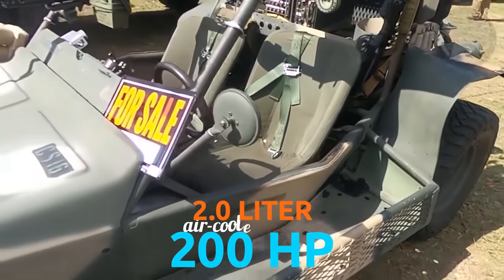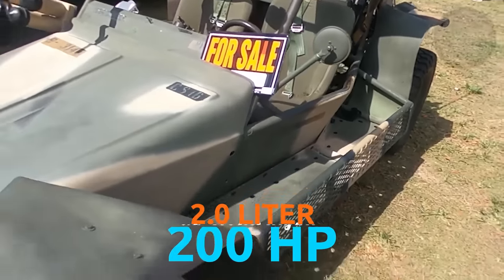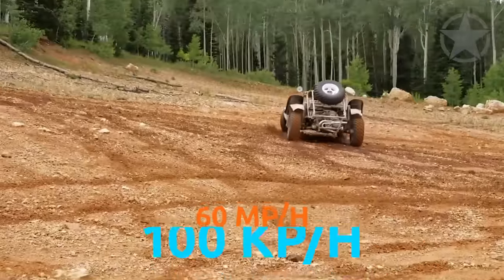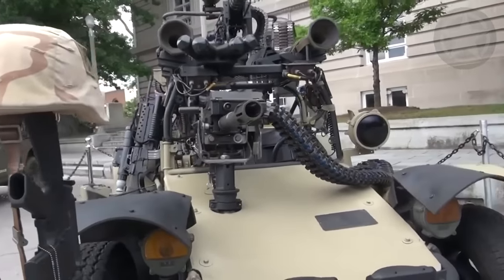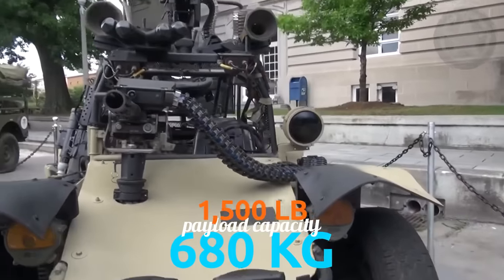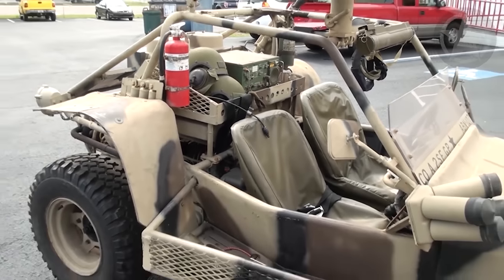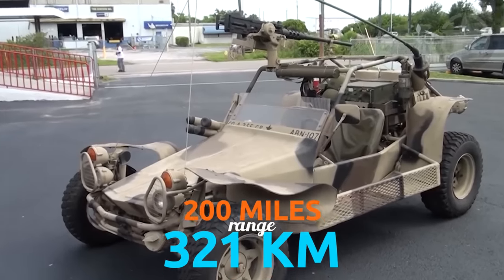They use a 2-liter air-cooled engine, which produces 200 horsepower. This allows them to reach a max speed of 60 miles per hour, 100 kilometers per hour. They also have a payload capacity of around 1,500 pounds, 680 kilograms. On a tank full of gas, these DPVs can go for 200 miles without needing to be refueled.